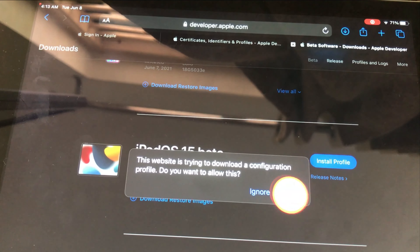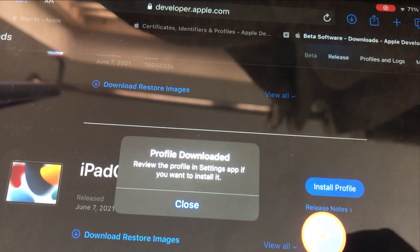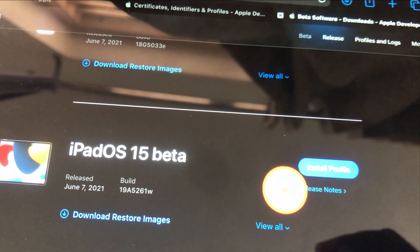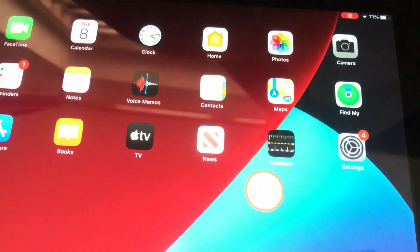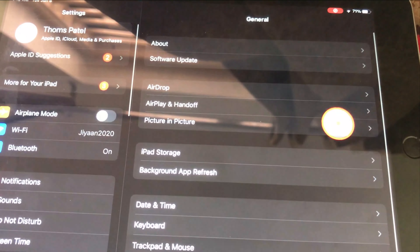iOS 15 upper beta profile is available in the developer portal. All Apple developers can install the beta profile on their device to test a preview of next generation iOS 15, which will come in September of 2021 worldwide.